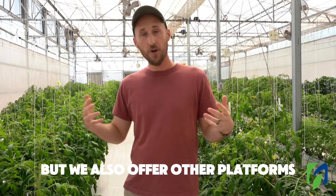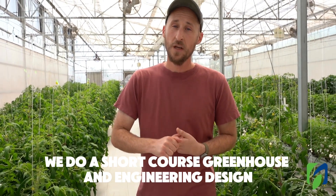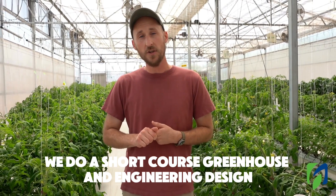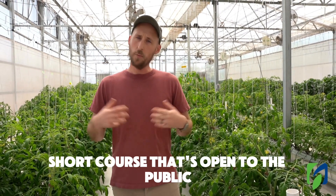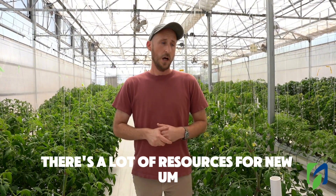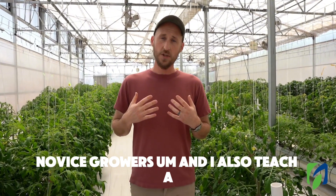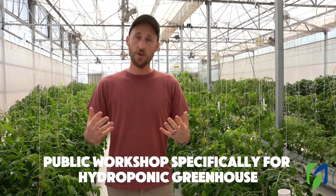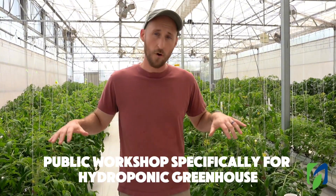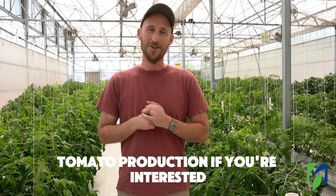We also offer other platforms. We do a greenhouse and engineering design short course that's open to the public, with a lot of resources for new and novice growers. I also teach a public workshop specifically for hydroponic greenhouse tomato production if you're interested.